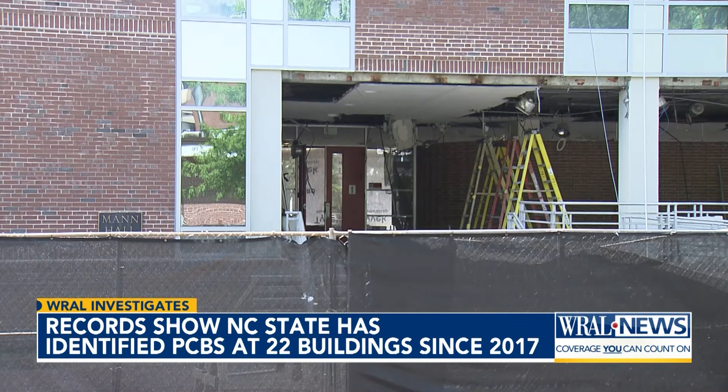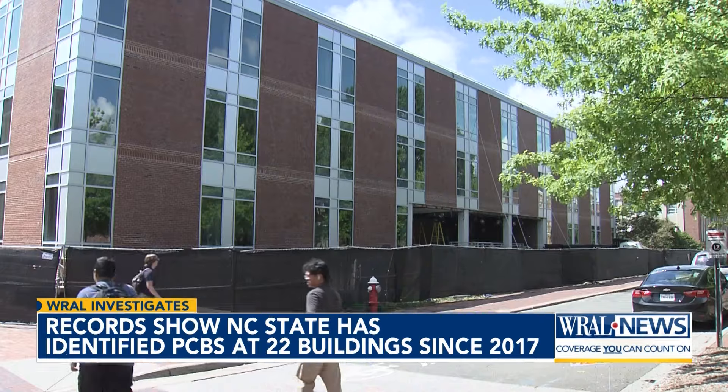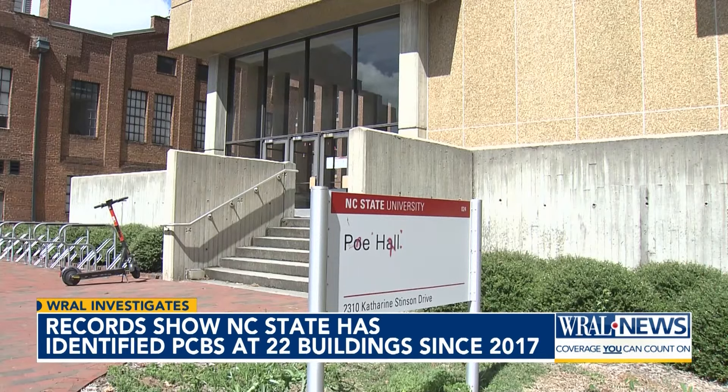Environmental health scientist Dr. Robert Herrick says he's not surprised at all, because caulking that contained these chemicals was so widely used in the 60s and 70s — it was the top quality material that people used at the time. That is, until a federal ban in 1979 after determining they cause a myriad of health issues.